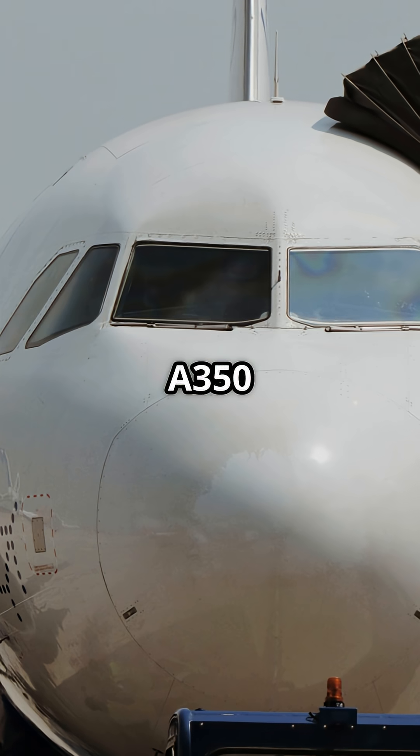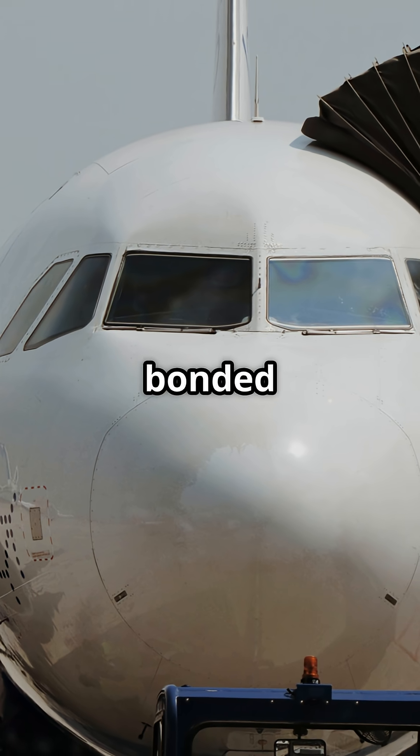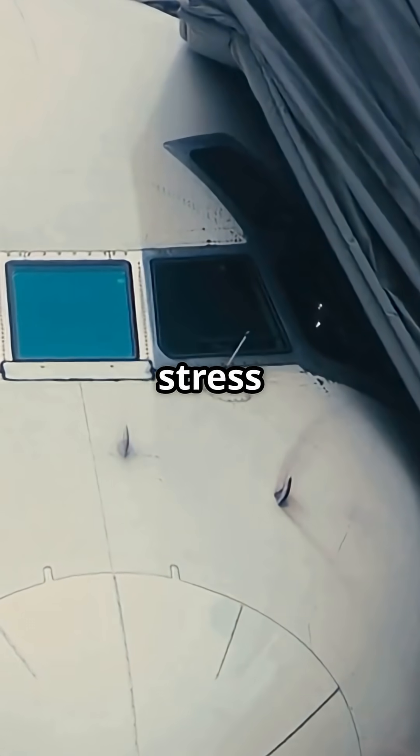The Airbus A350 uses a seamless curved visor design with bonded composites around the frames. This reduces drag and cuts structural stress points, giving the jet its instantly recognizable futuristic look.